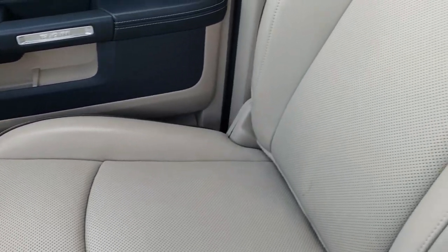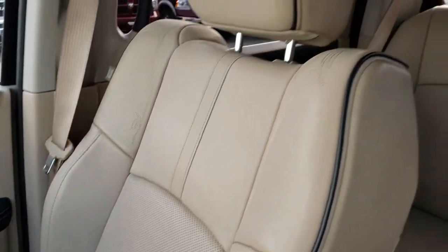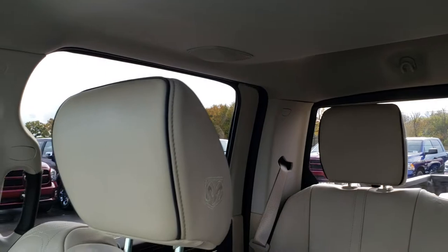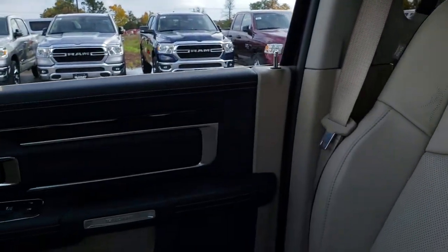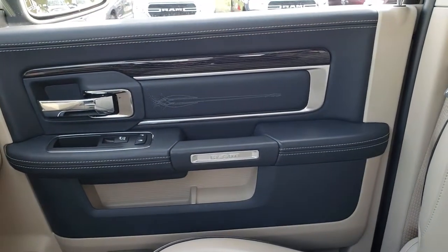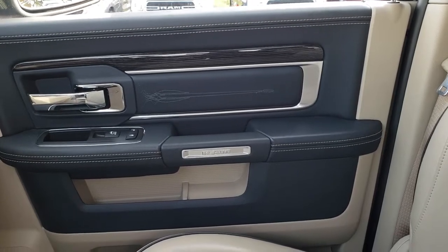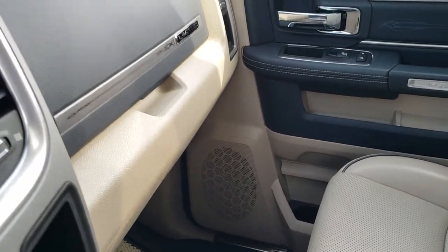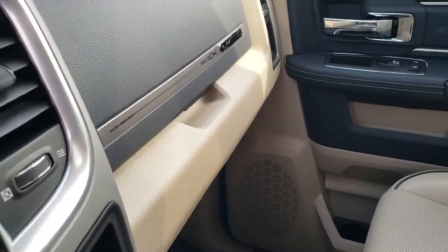The passenger side seat is very clean as well — no rips or tears. The Alpine sound system gives you speakers in the ceiling as well as a subwoofer in back. You can see the nice blue trim on the doors. There are dual glove boxes as well. Very clean up front and this truck has never been smoked in.